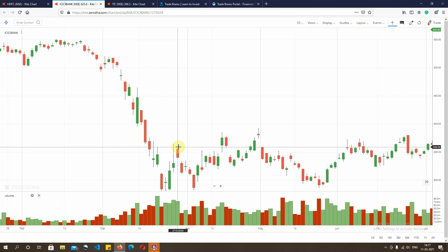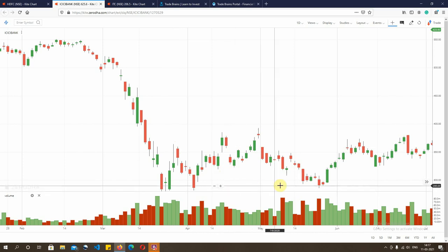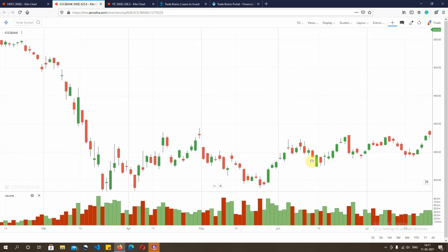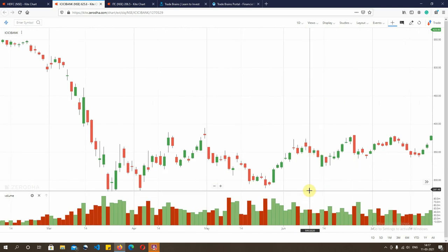The point I am trying to stress here is this: for this kind of pattern to be successful you always keep trailing your stop losses. You don't keep your initial stop loss — as and when the market starts going in your favor, keep trailing your stop loss. Over a long period of time the stop loss never got breached and the market eventually went back all the way up to the levels of Rs 450-460. On the first 2 to 3 days you would have made a decent return.